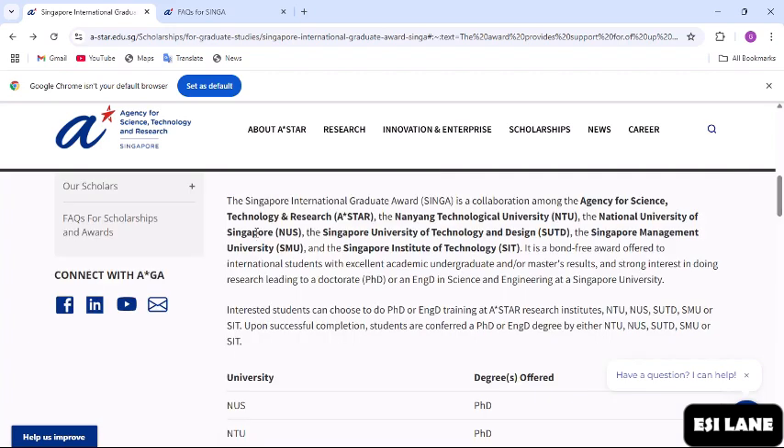The Singapore International Graduate Award is a collaboration among the Agency for Science, Technology and Research; Nanyang Technological University (NTU); the National University of Singapore (NUS); the Singapore University of Technology and Design; the Singapore Management University; and the Singapore Institute of Technology. These are the universities you are going to study at if you get the scholarship. It is a bond-free award offered to international students with excellent academic undergraduate and/or master's results and strong interest in research leading to a doctorate or engineering doctorate in science and engineering.